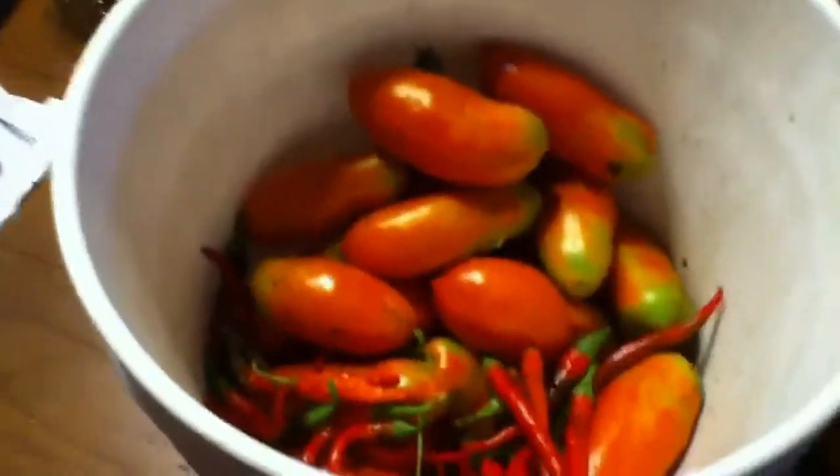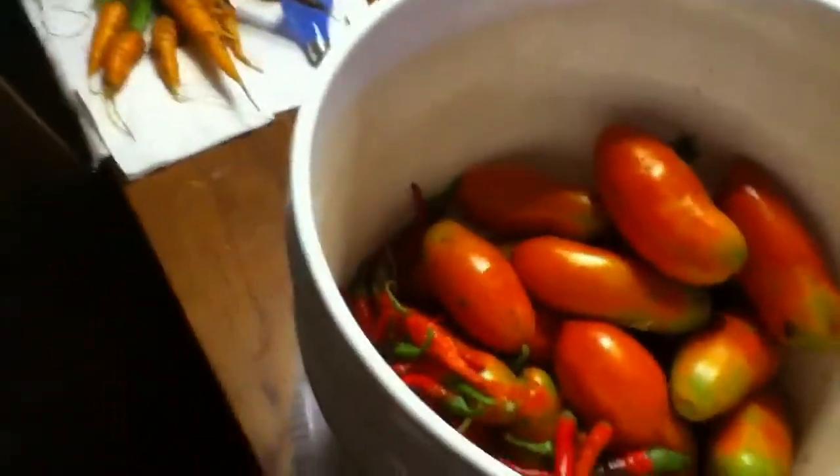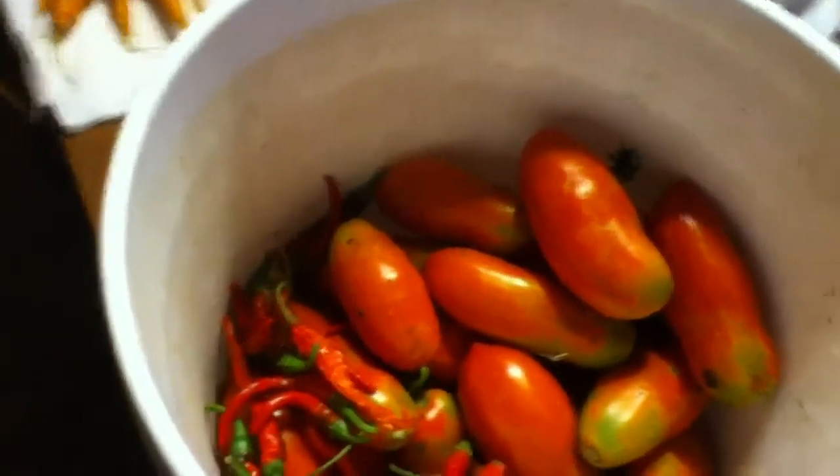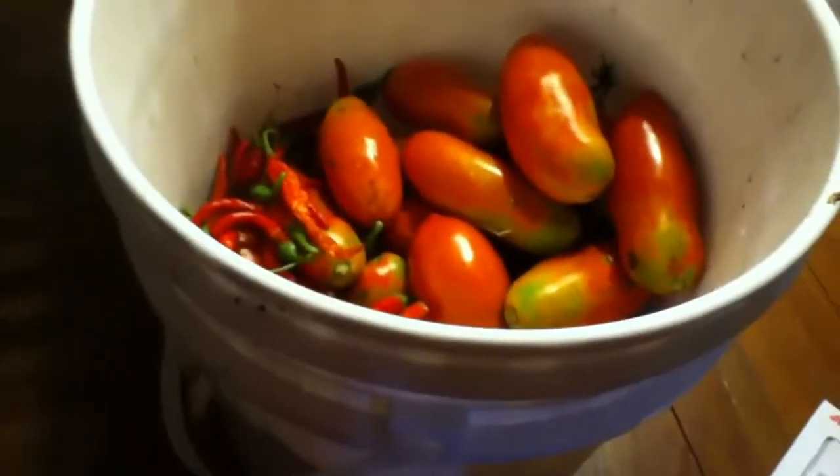Update for August 30th — it was about 106 degrees today. It's 8:30 now and I'm finally getting in from outside. I waited until the sun went down before doing anything outside, it was so hot.